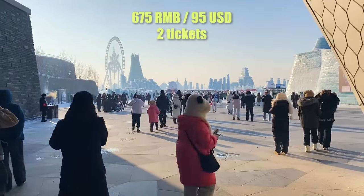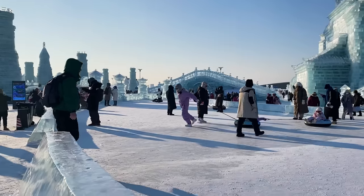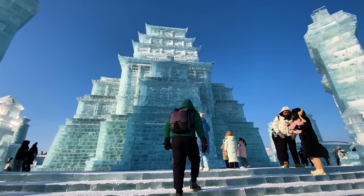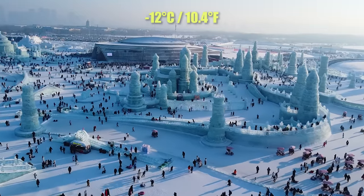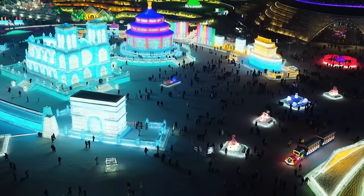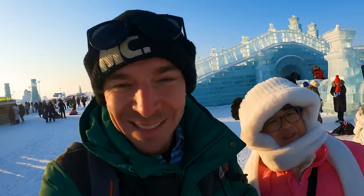Ladies and gentlemen, welcome to the Harbin Ice Festival. This place is unfathomably big and unbelievably well done. This is not an ice sculpture, this is ice architecture. Ivana and I are so fortunate to be here on a day where it's only negative 12, because believe it or not, that's good weather here in Harbin. Yesterday was negative 19. We should be able to stay all day including when the sun goes down and the lights come on. Come along with us as we have the most possible fun you can have in the snow!